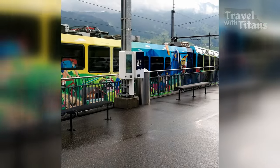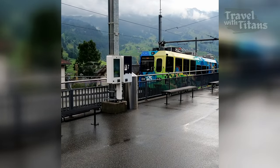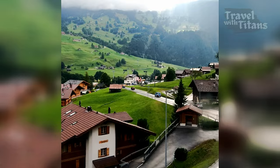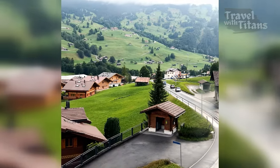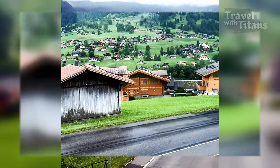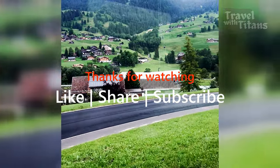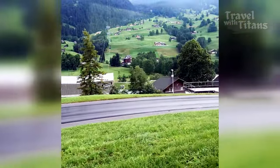We have reached Grindelwald and it has started to rain, so we will now head back to Interlaken. If you want to see our Grindelwald video where we covered the First mountain and did the First Flyer zip line, check the link in the description. If you found this video helpful, do like, share, and subscribe, and stay tuned for upcoming videos in this series. Thank you for your time and wishing you happy and safe travels.